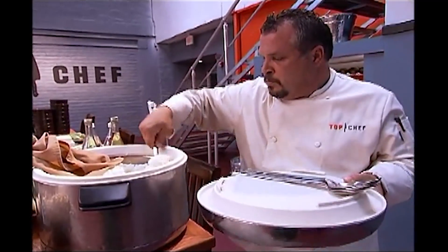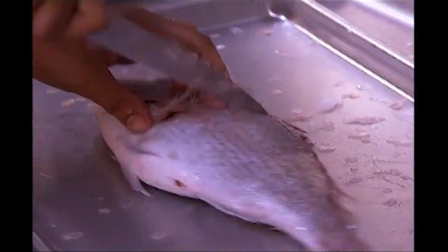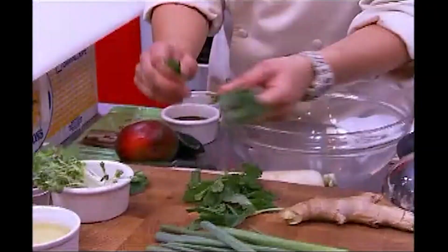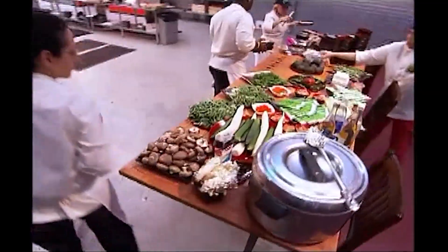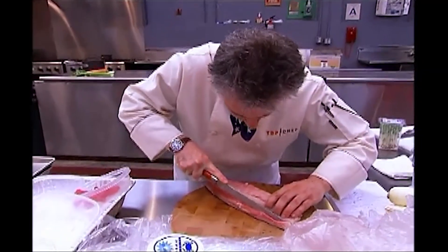Immunity is a wonderful thing. It's a hall pass, a free ride, and I definitely want to win this one. I got a half hour — you got to be kidding me. This is Hamachi. I know I got to go all out. I was on the chopping block once. I ain't getting there again. I've got to get immunity.